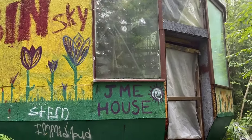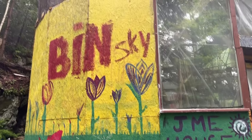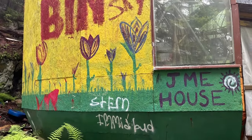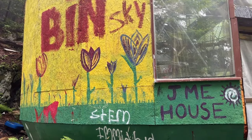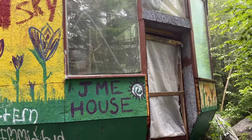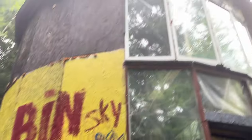Before we head back down, here are some more views of the exterior of the dome house. You can actually see it says 'JME House' right out front. I really love the artwork on this thing — I wonder if Jamie's kids painted it, since I mentioned Jamie lived here with his wife and two children.